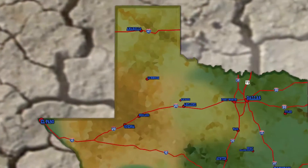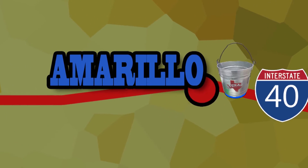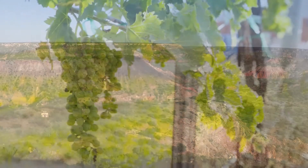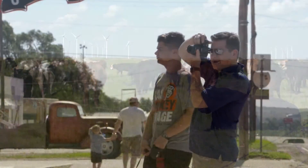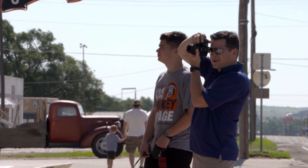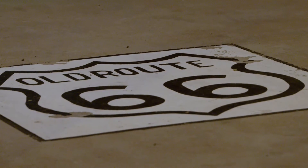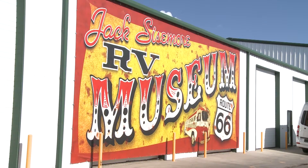It's not dedicated to Route 66 or all the great ranches of the region, but rather recreational vehicles. The Great Expanse — that is the Panhandle — calls travelers to explore the open road. The old Route 66 has a plethora of pit stops, from the Cadillac Ranch, the Barbed Wire Museum, the Big Texan, and the RV Museum.